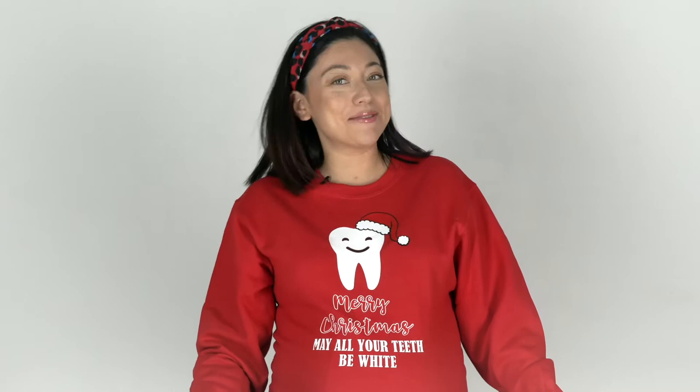Thank you for watching this episode of The Bright Bite. On today's episode, I'm going to be talking about whitening.